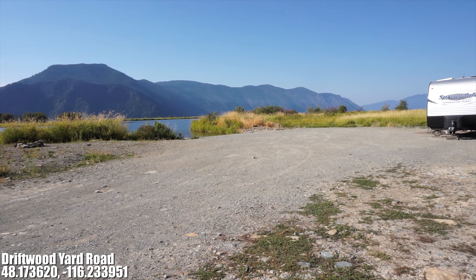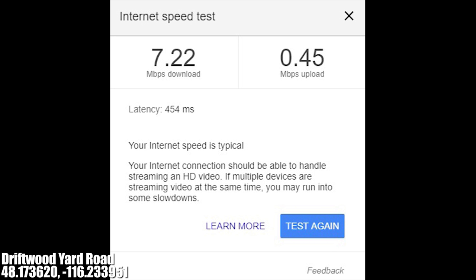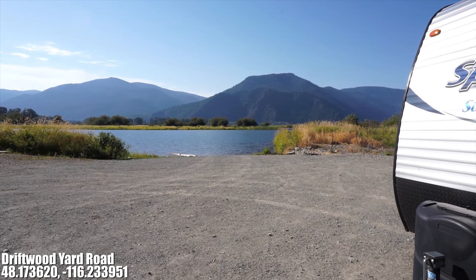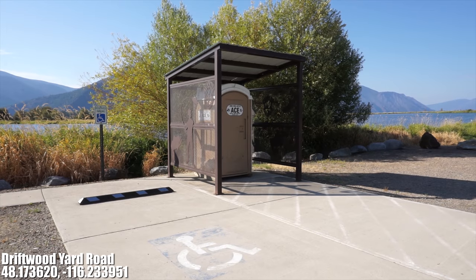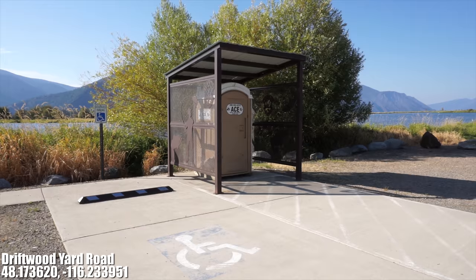Between these two areas any size RV can fit and tent camping is allowed as well. While here we've had two to three bars of Verizon 4G LTE coverage and it's pretty fast. There is a three day camping limit here and it's strictly enforced by the Idaho Fish and Game who manages this area. There is a toilet here next to the boat launch ramp but there's no trash collection so be sure to pack out what you pack in.